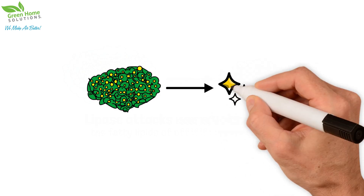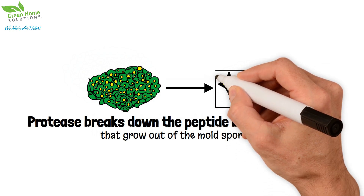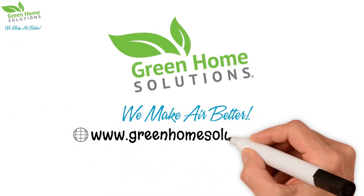Finally, protease breaks down the peptide bonds and hyphae that grow out of the mold spores, leaving just harmless amino acids. Green Home Solutions Mold Remediation — backed by science.